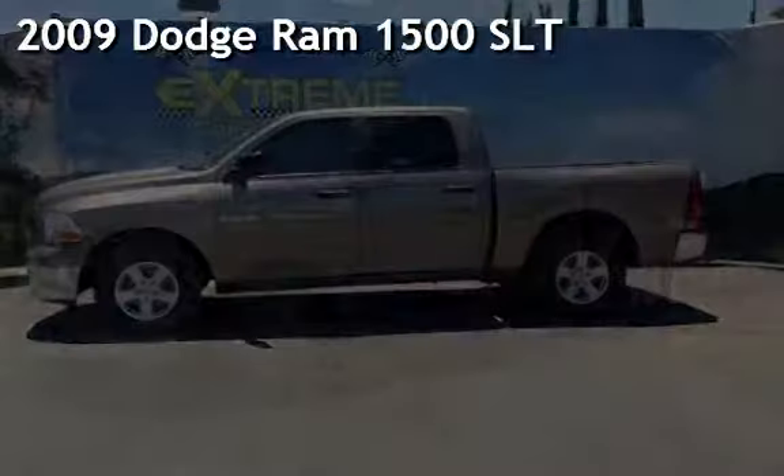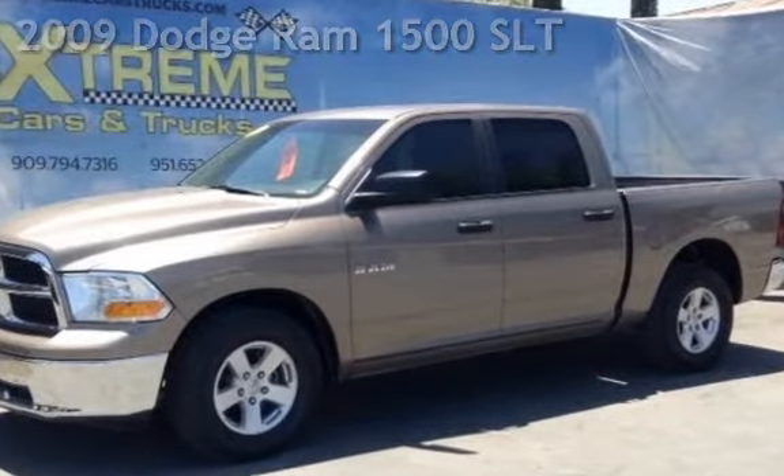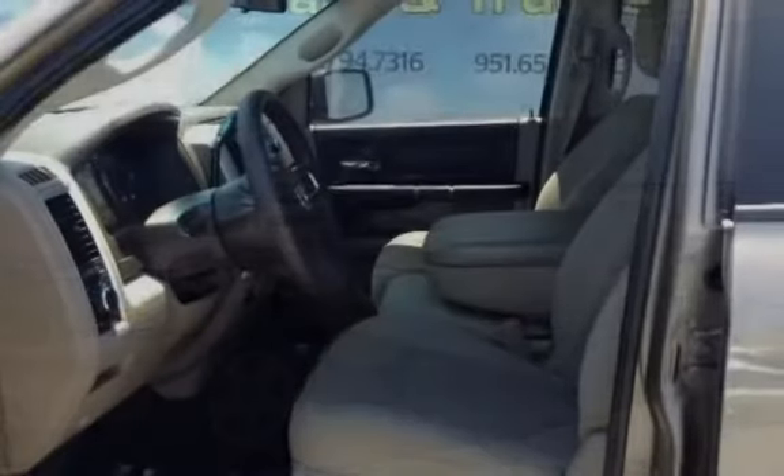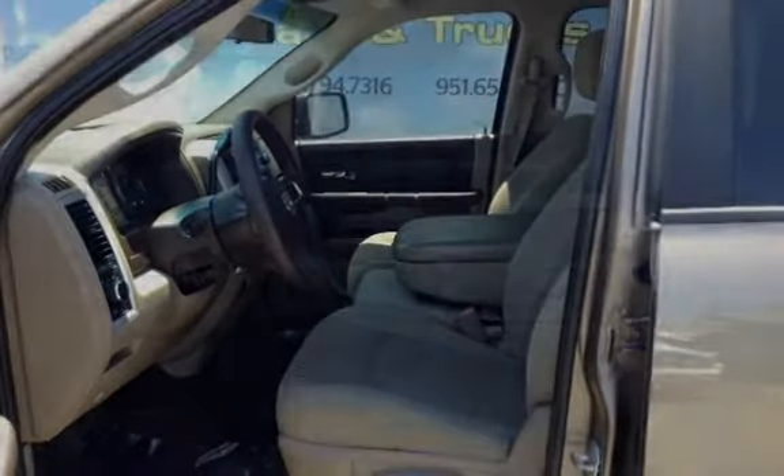Presenting a pre-owned 2009 Dodge Ram 1500 SLT. This four-door truck has an eight-cylinder, 4.7-liter V8 engine, with rear-wheel drive and an automatic transmission.